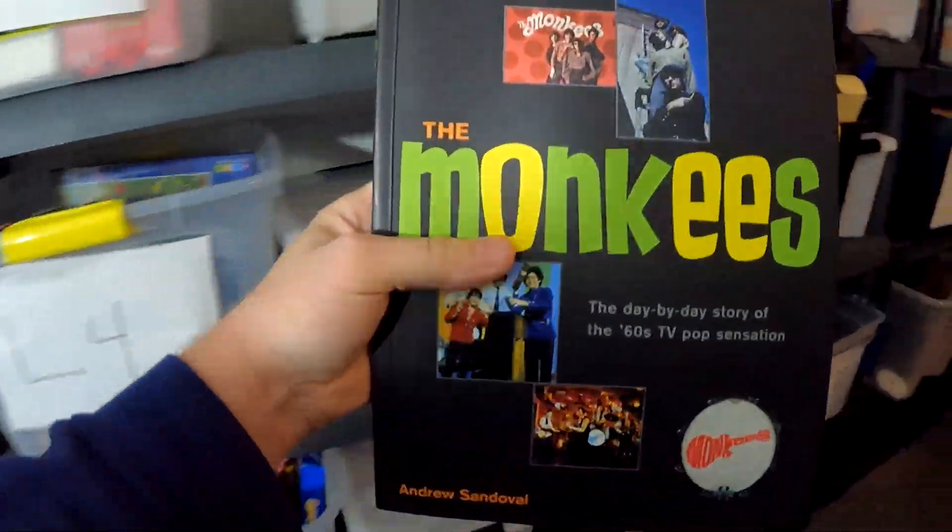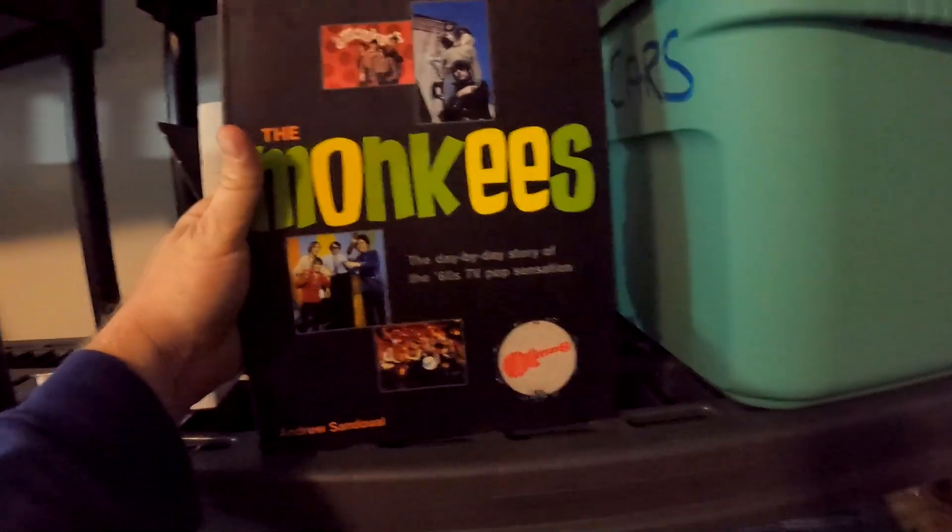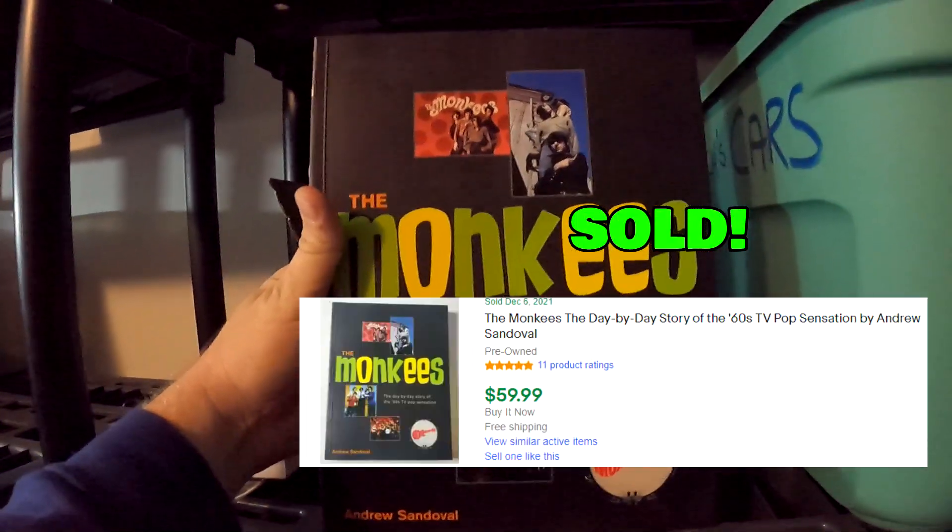Over here in D4, this is from the diecast car storage unit — it's going to be this Monkees book. If you guys remember the DVDs that we sold for $175, this is part of that abandoned storage unit. The Monkees book sold for $59.99 with free shipping.